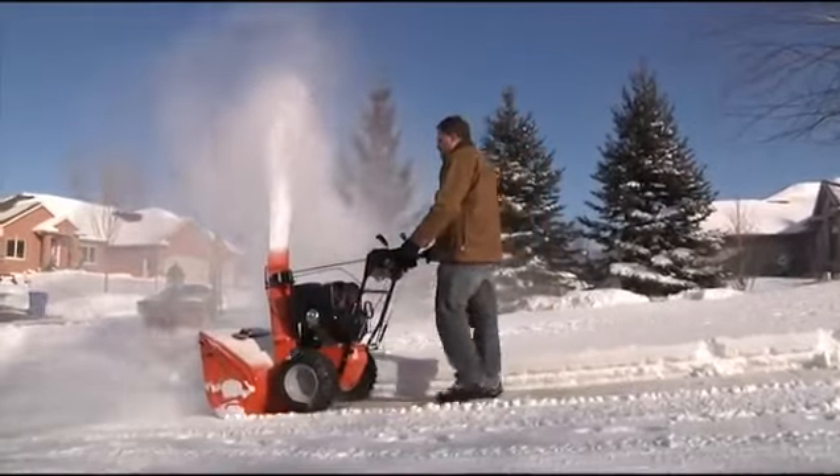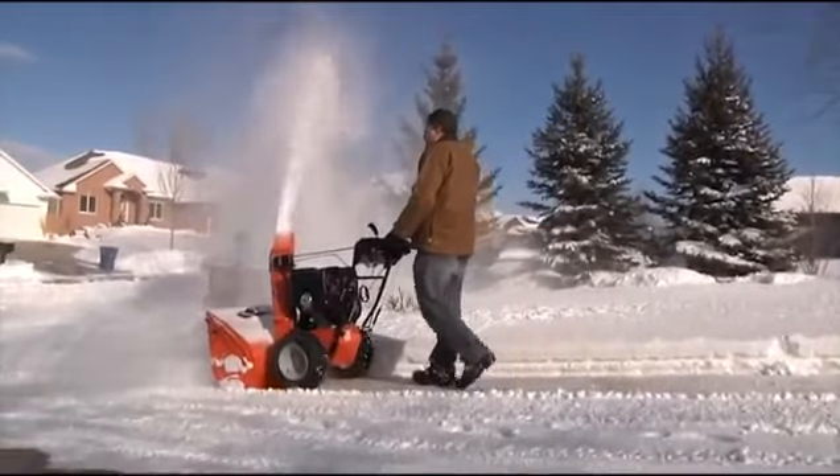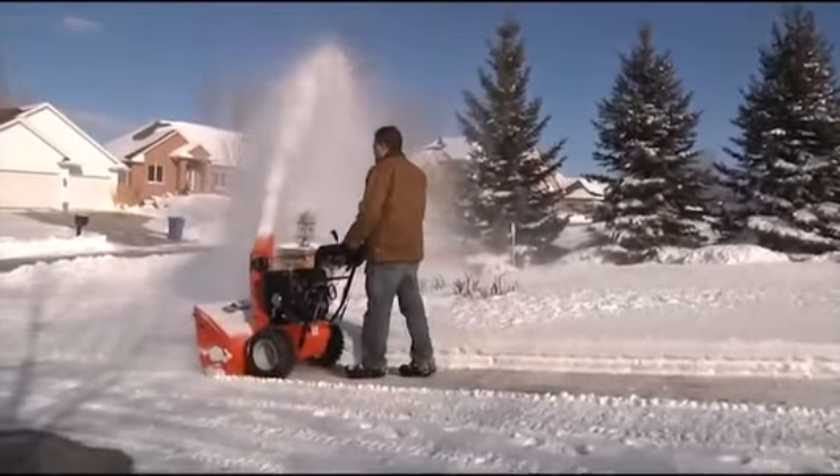All of the Professional models feature automatic traction control, which delivers maximum power to both wheels while still allowing for effortless turning.